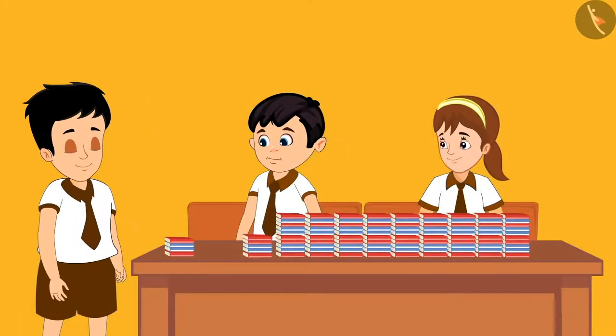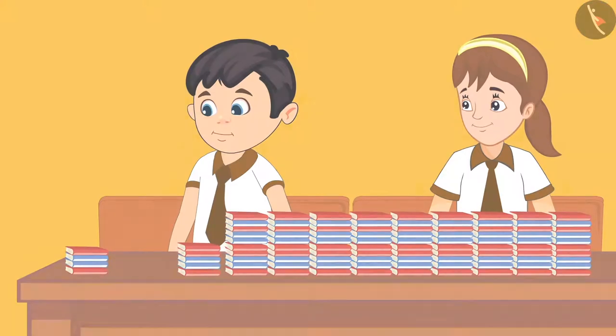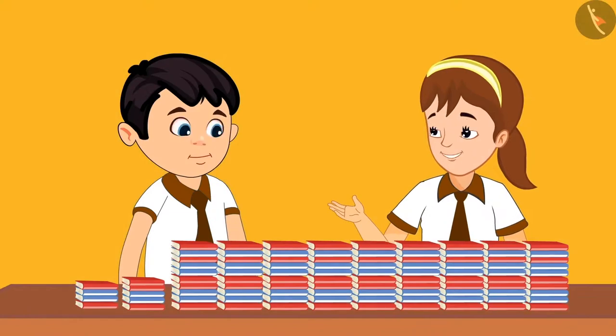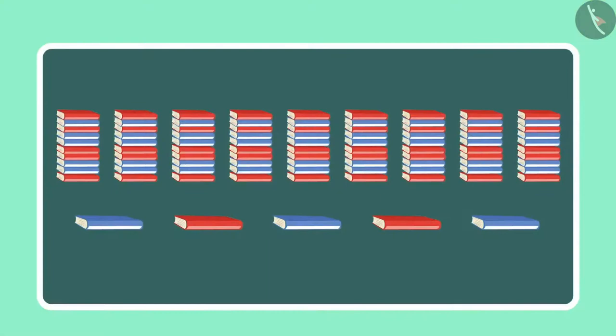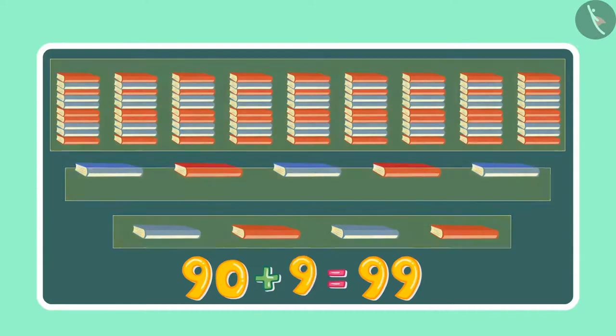After a while, Sonu brought some more books. So let us see how many books Chotu and Aarti have right now. Initially there were 95 books and then 96, 97, 98, 99.